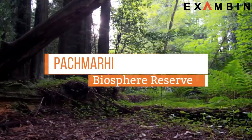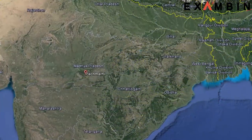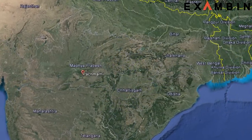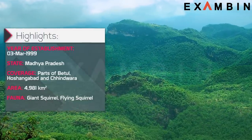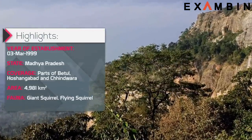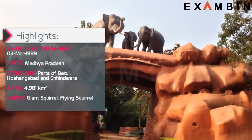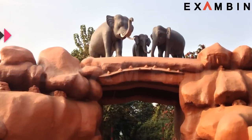6. Pachmari Biosphere Reserve. The Pachmari Biosphere Reserve is home to the mighty Satpura range of Madhya Pradesh. The reserve was established in 1999. UNESCO declared Pachmari and its collection of sanctuaries — Bori Sanctuary and Satpura National Park — a designated Biosphere Reserve in 2009.